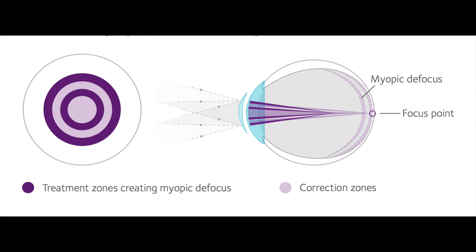There are four concentric rings in its design. The light purple rings represent two correction zones that carry the prescription so that the child can enjoy clear, glasses-free vision. The dark purple rings represent the two treatment zones, which carry two diopters of myopic defocus. The goal of the treatment zones is to place the treatment zone image in front of the retina for myopia control.